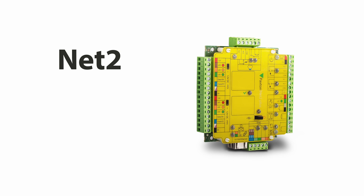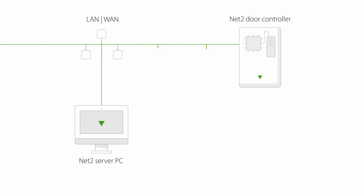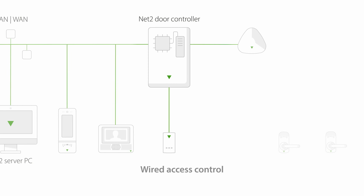NET2 is our networked access control system that will give you control over your building. Start simple and add to the system when the time calls for it. A powerful all-in-one solution, NET2 works with our video door entry, wired access control and wireless door handles.